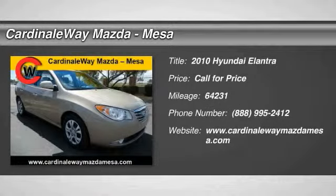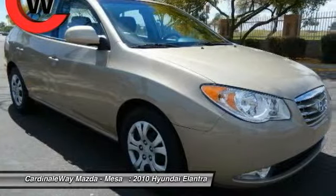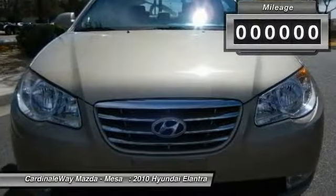2010 Elantra. The Elantra boasts the most interior room in its class and gets an exceptional 35 miles per gallon. With its luxurious standard features, the Elantra is an easy choice.